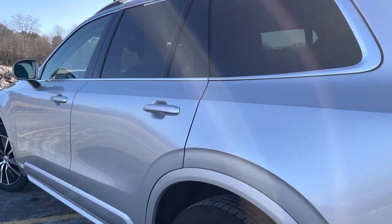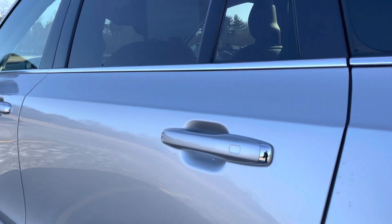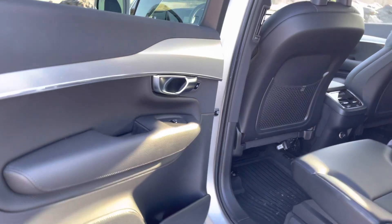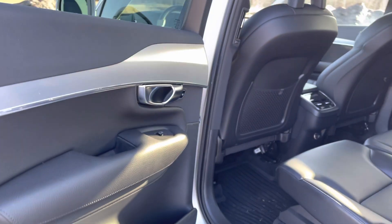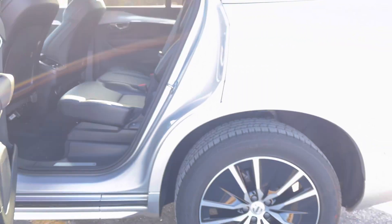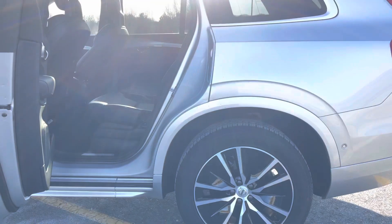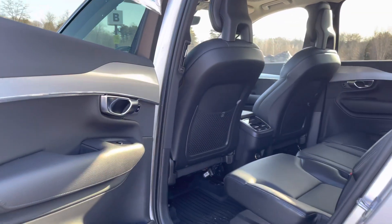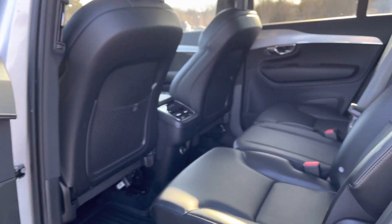This has heated front seats and a heated steering wheel. The back seats are not heated. I really like the black panel wheels with the silver trim and the charcoal interior — it's really sleek.